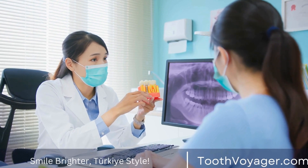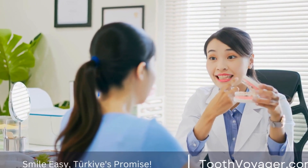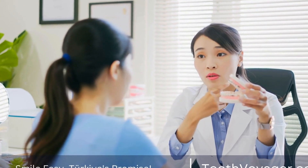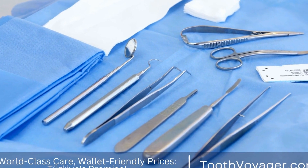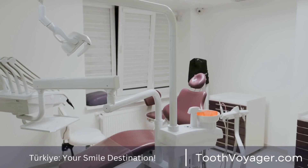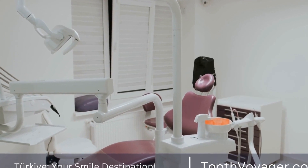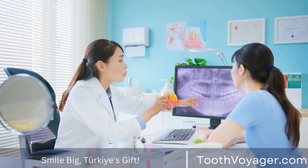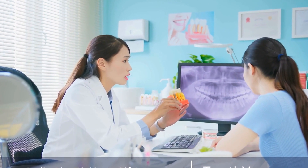Regularly Floss and Brush. The most essential actions you can take to ensure the health of the fillings in your mouth is to floss and brush often. By flossing and brushing, you can eliminate plaque and bacteria from the surfaces of your teeth as well as around the fillings. It can keep decay from developing at the edges of your fillings, resulting in them failing. It is important to brush daily at least twice and floss every day in order to keep your fillings well-maintained and in good health.